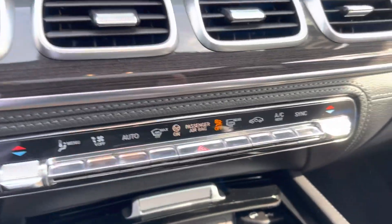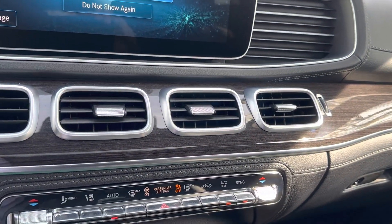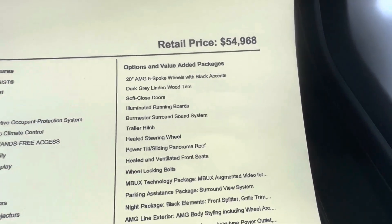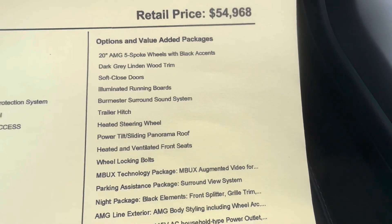Let's go ahead and crank it on up here. You also have soft close doors — you can barely kind of close the door and it'll basically close it in for you. Upgraded sound.